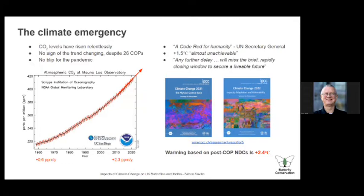On the left-hand side you've got the CO2 measurements at the Hawaii Observatory from 1960 onwards. The trend hasn't stopped — the CO2 levels which drive climate change are just going up and up. Despite 26 COPs, the trend hasn't changed. There's no blip for the pandemic, no blip for the recession in 2008. If anything, the rate of change is increasing, going up from 0.6 to 2.3 parts per million per year. So there's no cause for complacency.